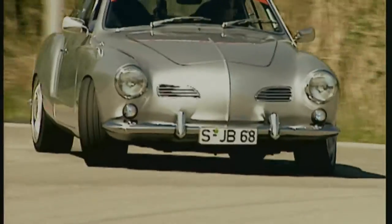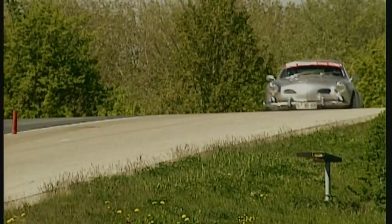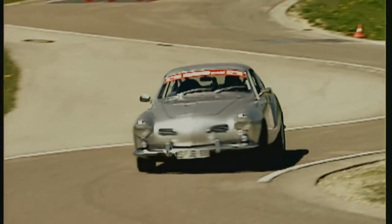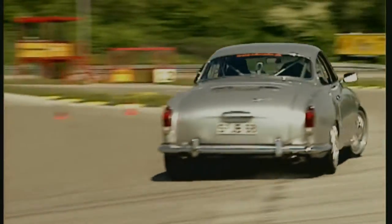This Karmann is quite different. Optically it's almost a standard model, yet it stands for brute force and hair-raising lateral accelerations. But the basic requirement for good times on the test track is a firm suspension.